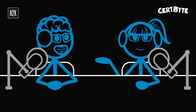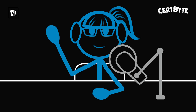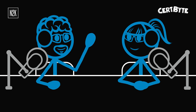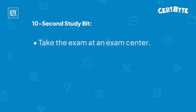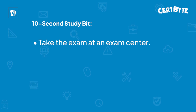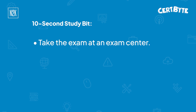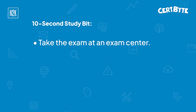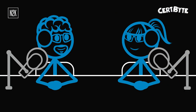So George, before we get into the question, I'm going to share a 10-second study bit for this exam. You have not taken the Project Plus exam yet — is that right? That is correct. My 10-second study bit for the Project Plus exam is: take the exam at an exam center to rule out any issues you may have taking the exam at home. I've heard horror stories about failed tests due to internet and other unexpected disruptions, and you only have 90 minutes for this exam.